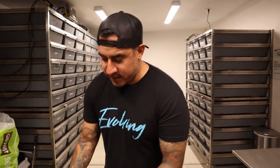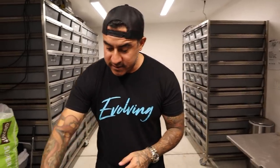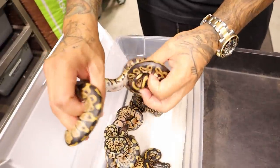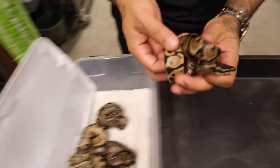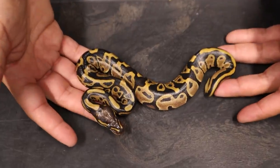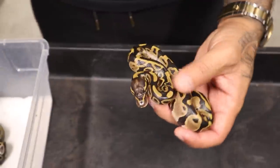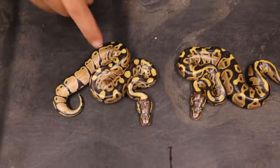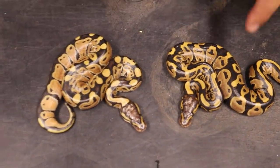All right guys, I want to show you this awesome clutch — freaking love it. The pairing was a pastel leopard female to a blackhead leopard ultra male. All of these are going to be 100% het ultra male. We had some crazy stuff. Starting with the more basic ones — these things are so big, some of the biggest hatchlings I have ever hatched. Right here I believe we just have a normal, which would be a 100% het ultra male. This right here is a leopard het ultra male.